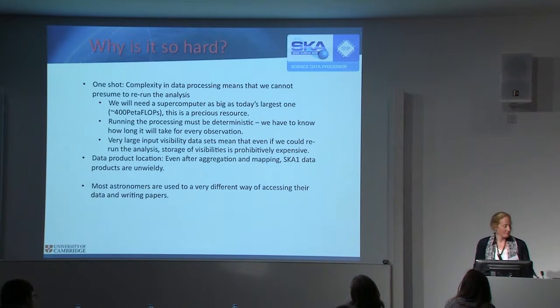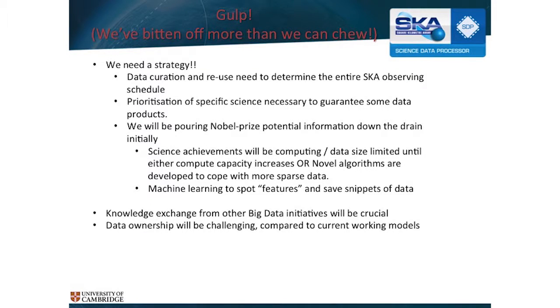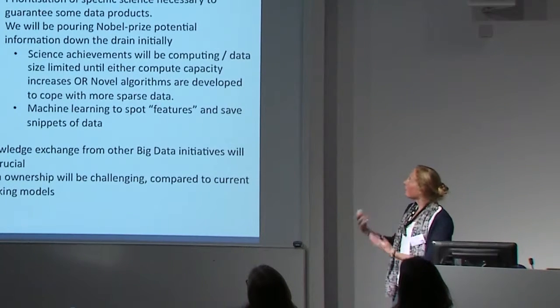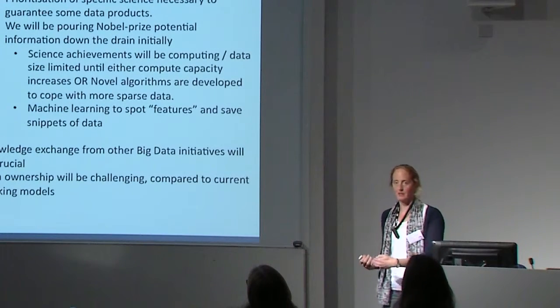We want to be able to use the data in many different ways. We really have bitten off more than we can consume, and we do need a strategy for how we deal with SKA, because it's a facility that will exist for many years to come. The way that we store, curate, and reuse the data needs to be thought about well in advance of us actually getting hold of the data.